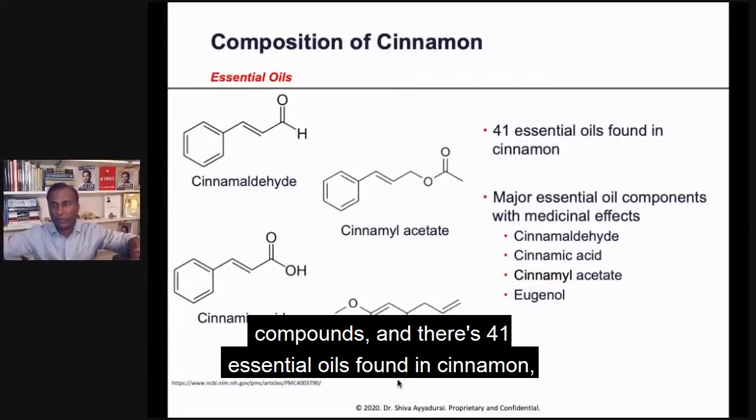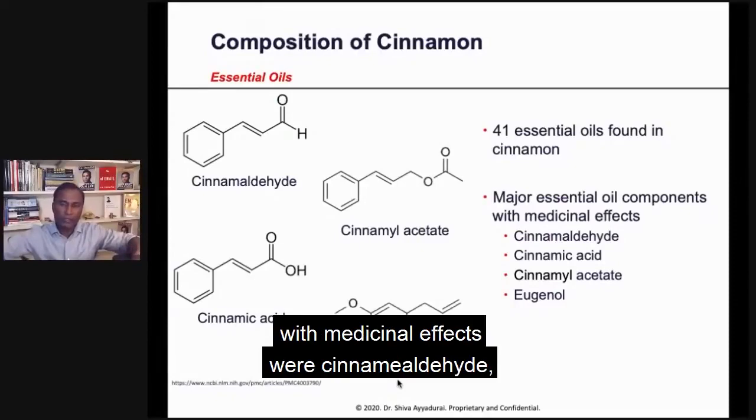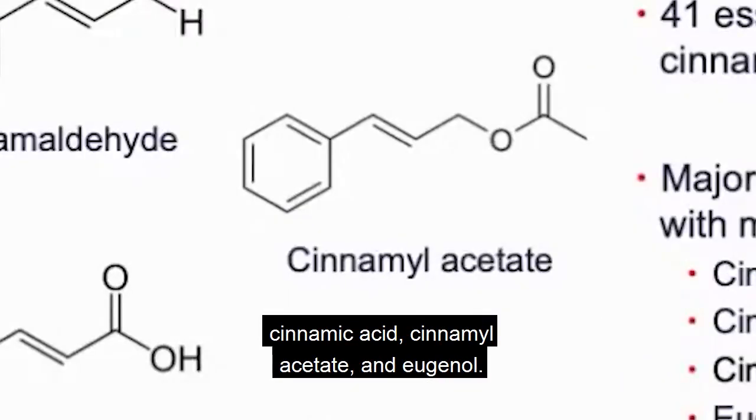There are 41 essential oils found in cinnamon. The major essential oil compounds with medicinal effects are cinnamaldehyde, cinnamic acid, cinnamon acetate, and eugenol.